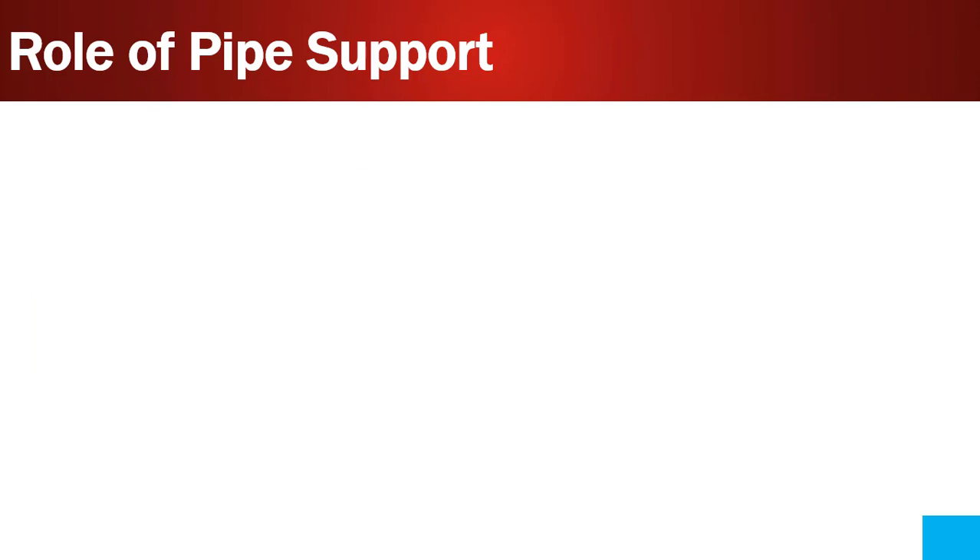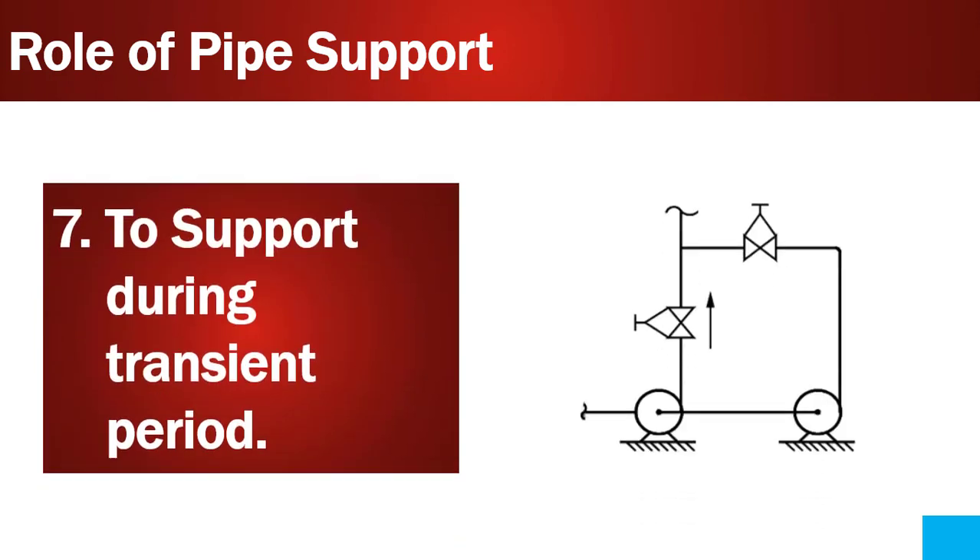Point number seven is to support during the transient period. The transient period is when one pump operates and other pumps remain in shutdown, creating a temperature difference. The pipe tends to move abnormally during this temperature difference. So pipe supports need to be designed to take care of the movement of piping during the transient period.